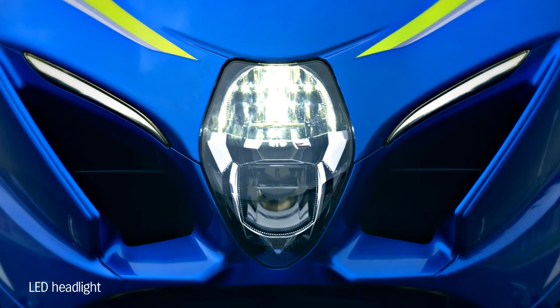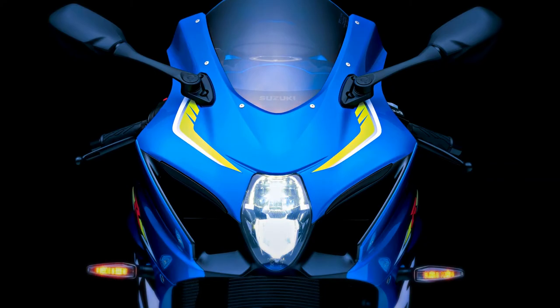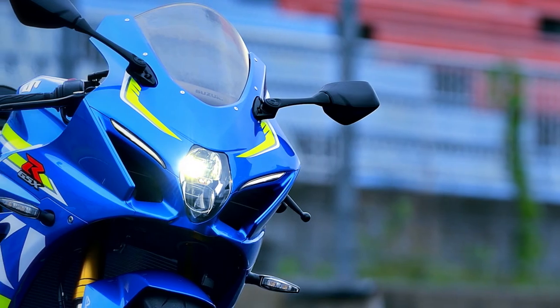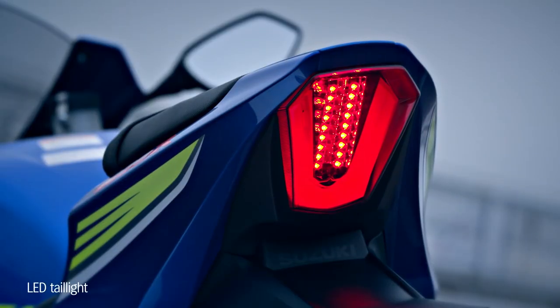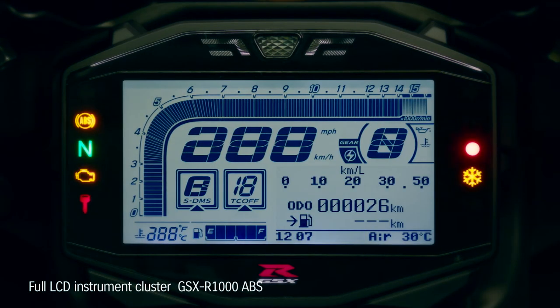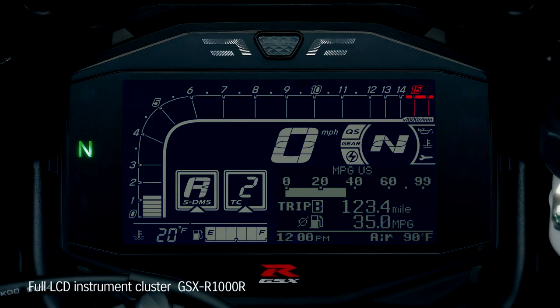The LED headlights are lightweight and compact, yet deliver improved brightness. Slimmer headlights improve the GSX-R1000's aerodynamics. LEDs are also used in the tail light and turn signals. The new GSX-R1000 features full LCD instrumentation, combining lightweight with high visibility. The GSX-R1000R model features a black instrument panel background with instrument brightness adjustable in six levels.